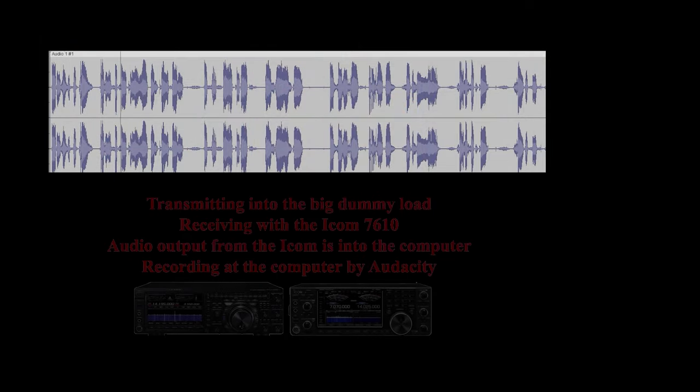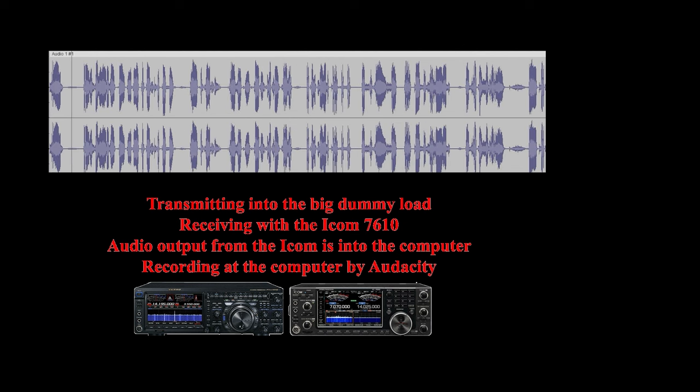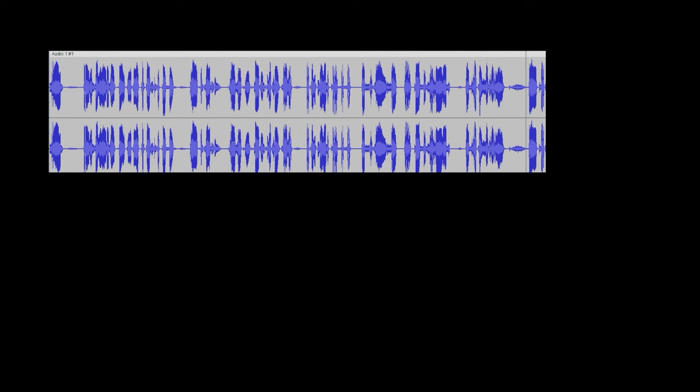Good evening. This is Jim, W6LG in Rockland, California. This is the FTDX-101D. The receiver is an ICOM 7610. So this is no compression — equalizer is off. I'm going to turn both of them on and run about 5 dB of compression, but right now this is no compression. Microphone straight into the transceiver.